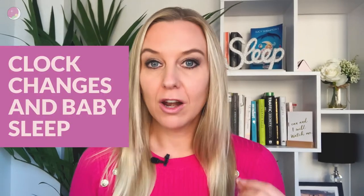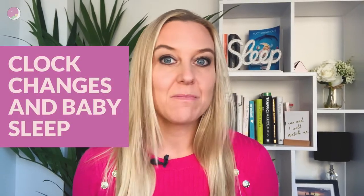Hey there and welcome to my channel, the place where we give you the parenting strategies to help your little ones to sleep. Today we're going to be talking all about clock changes and baby sleep.